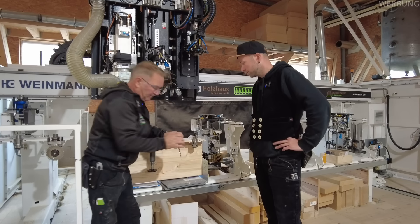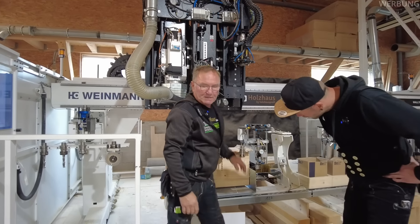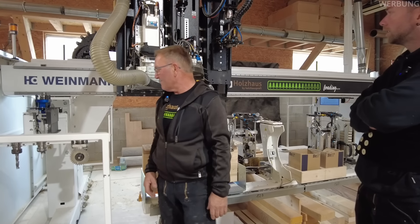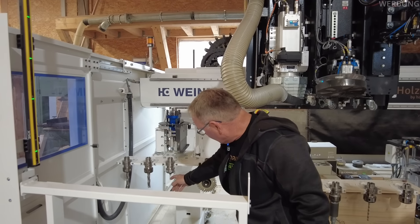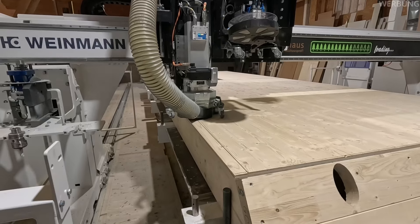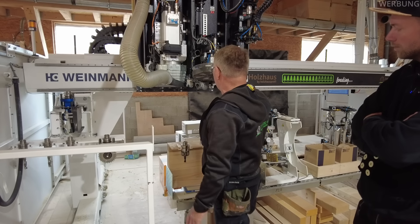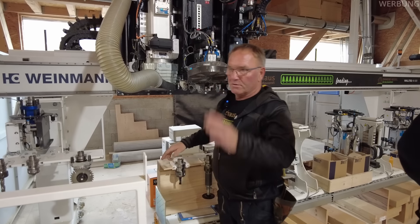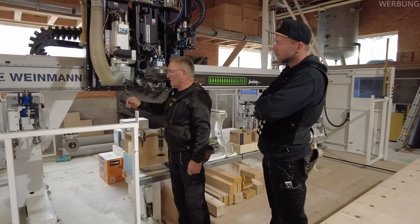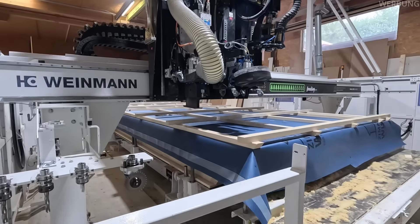Dann können wir auch einen Bohrer einwechseln, wenn wir etwas vor Ort vorbohren wollen – zum Beispiel mit Dachelementen. Der letzte Platz ist noch reserviert. Dann haben wir noch verschiedene Fräser – zum Beispiel für Fermacell, da sieht man den weißen Staub. Und das ist unsere kleine Säge, die Dreischichtplatten und so weiter schneidet. Diese Teile müssen manuell händisch eingelegt werden, dann bestätigen und dann fährt sie mit los. Die große Säge schneidet 80 Millimeter – die holt sich die Maschine automatisch: fährt her, hebt sie aus der Verankerung und schneidet.